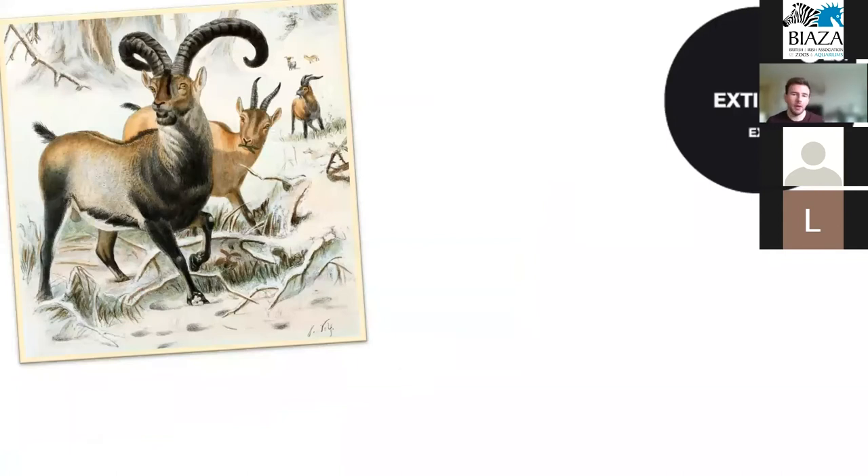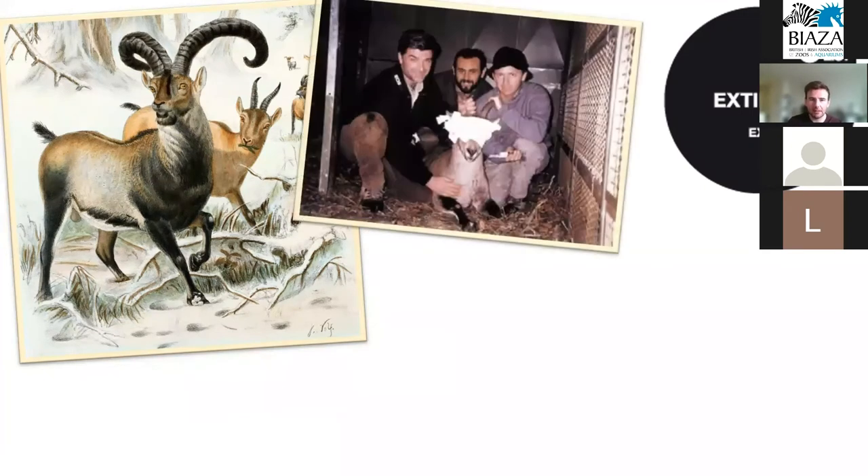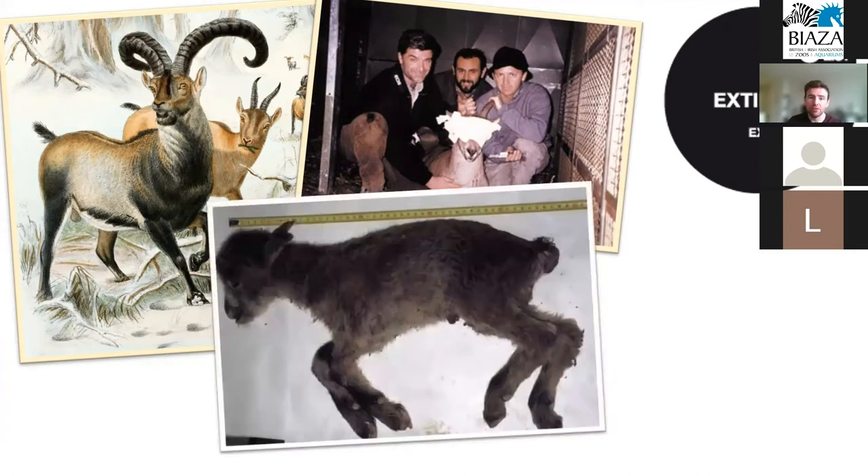To show the power of biobanking: in 2000, the Pyrenean Ibex became extinct due to hunting and agriculture. Prior to this, the last living individual was briefly captured and a small living cell sample was cryogenically stored. Using this cell sample, scientists were able to clone the animal in 2003, making the Pyrenean Ibex the first animal in history to be resurrected from extinction — a huge leap forward in conservation biology. Unfortunately, the animal survived only a few minutes, and they haven't cloned it since — but the fact that we can do this in practice is a hugely promising sign for biobanking.